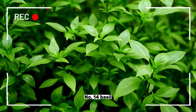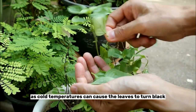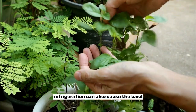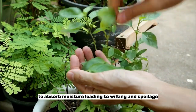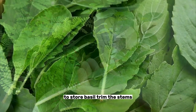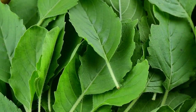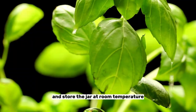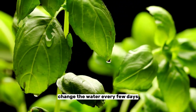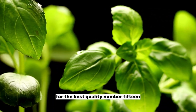Number fourteen: basil. Basil is a delicate herb that should not be refrigerated, as cold temperatures can cause the leaves to turn black and lose their flavor. Refrigeration can also cause the basil to absorb moisture, leading to wilting and spoilage. To store basil, trim the stems and place them in a jar or glass of water similar to a bouquet, cover the leaves with a plastic bag, and store the jar at room temperature away from direct sunlight. Change the water every few days and consume the basil within a week for the best quality.